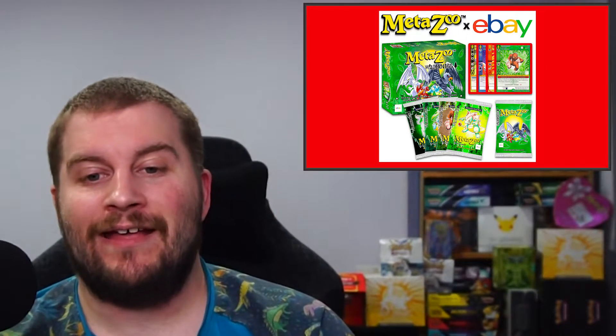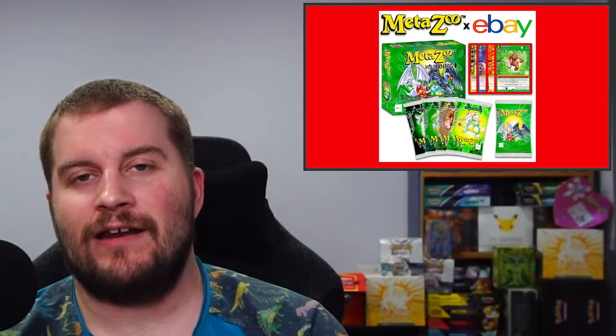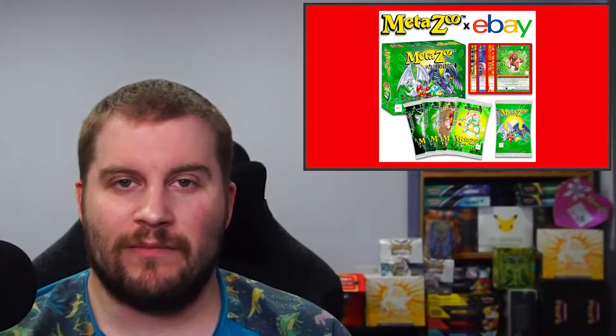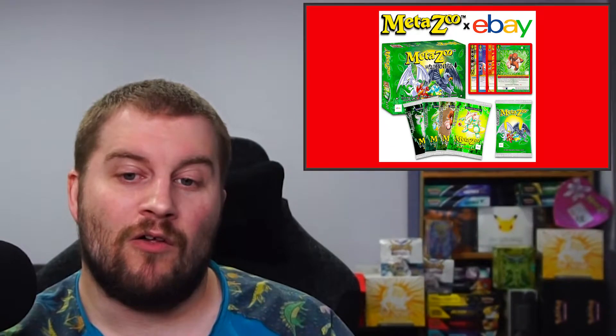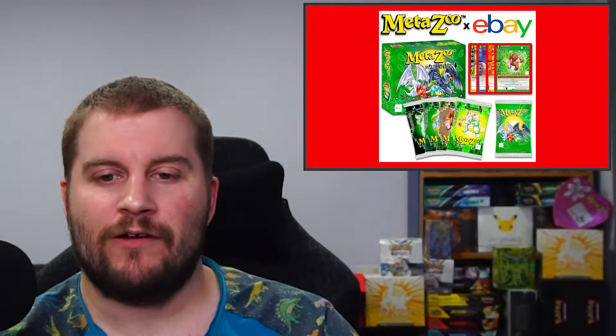Jumping forward to April 8th, we got another look at the eBay boxes with some card reveals, so you can actually see the cards with the eBay stamps. You'll also notice in the bottom corner they don't have any edition symbols — completely removed. We're going to be getting these on the 25th of April. The eBay boxes are going to be much the same as what we've seen in Wilderness, except for the secret rares, but they'll have the eBay logo on them.